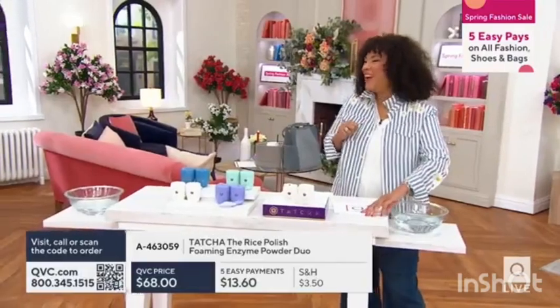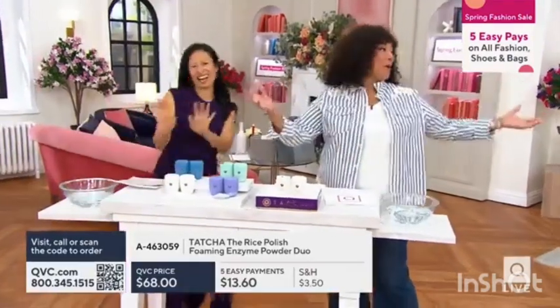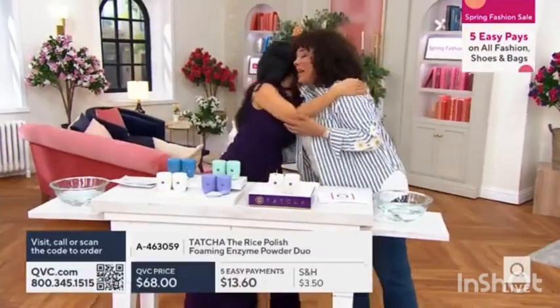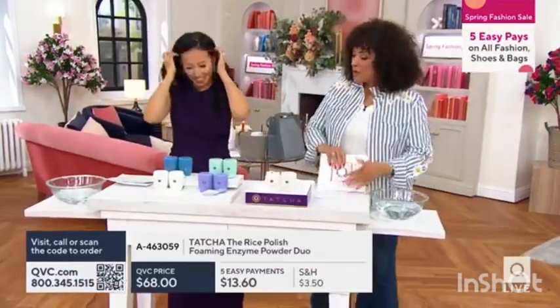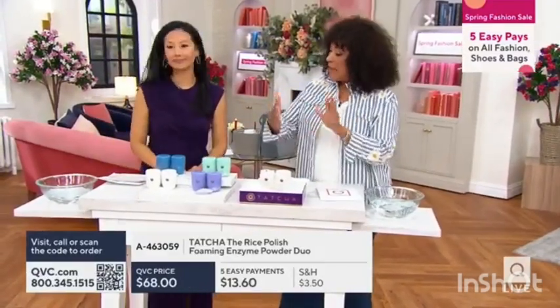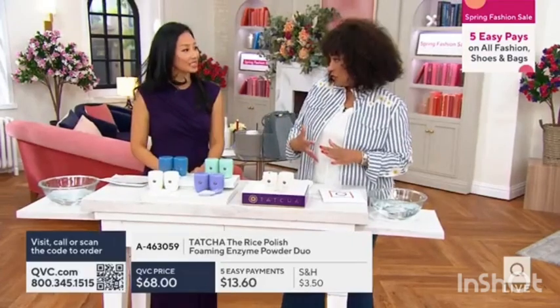Hi! Our beautiful spring set is massive. It's great to see you. So let's do this — I would love for you to give us a quick overview of what the rice polish is, and then we have four different options for everybody.